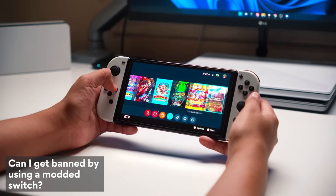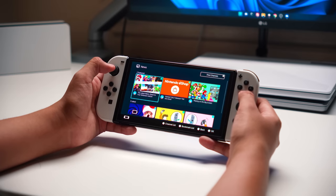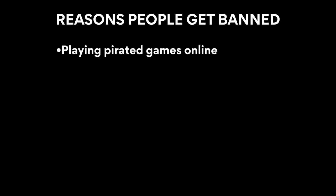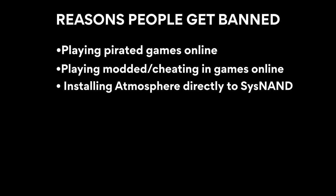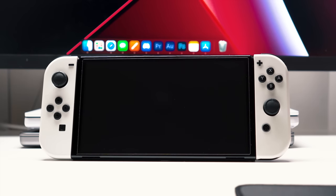Can you get banned with a modded Switch? Yes, it is possible. The key is to stay alert, don't do anything dumb, and keep your hacky stuff and your stock OS stuff completely separate. Common reasons people get banned include trying to play pirated games online, using mods on games online, installing Atmosphere directly to internal memory instead of the SD card, changing your icon to a custom profile picture, and clearing error logs after they've been uploaded to Nintendo. Just don't do anything stupid and you should be fine.